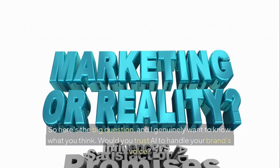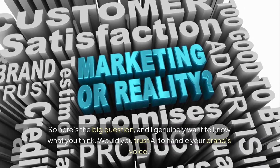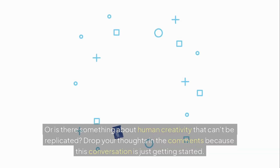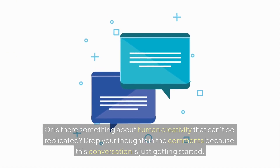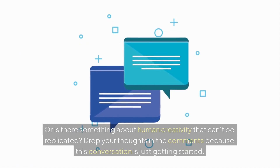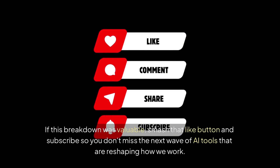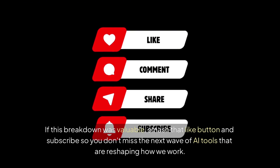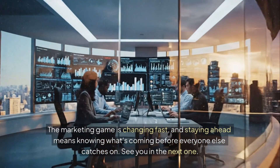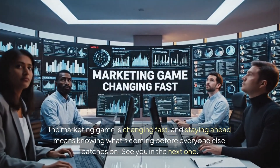So here's the big question, and I genuinely want to know what you think. Would you trust AI to handle your brand's voice? Or is there something about human creativity that can't be replicated? Drop your thoughts in the comments because this conversation is just getting started. If this breakdown was valuable, smash that like button and subscribe so you don't miss the next wave of AI tools that are reshaping how we work. The marketing game is changing fast, and staying ahead means knowing what's coming before everyone else catches on. See you in the next one.